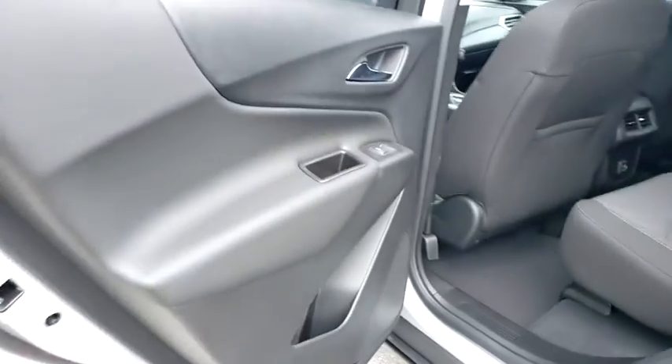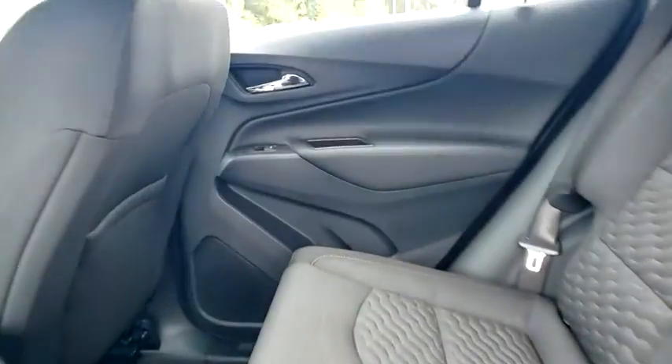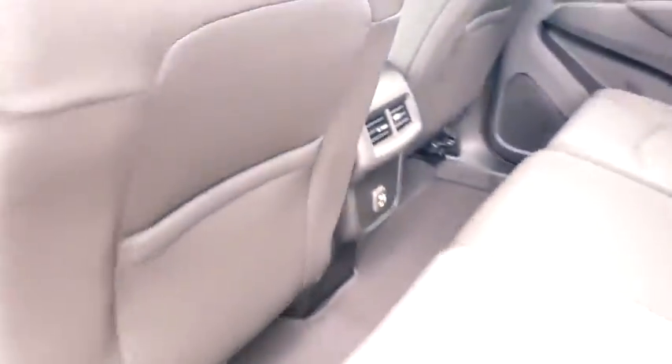Adjustable steering wheel, four-wheel disc brakes, floor mats, keyless start, cruise control, aluminum wheels, front-wheel drive, AM-FM stereo radio, rear defrost, power windows, power door locks.